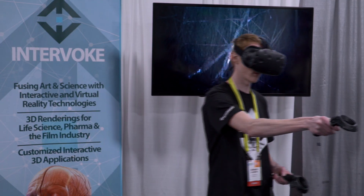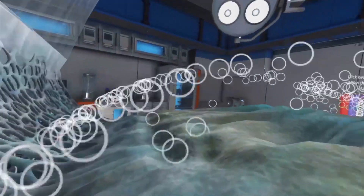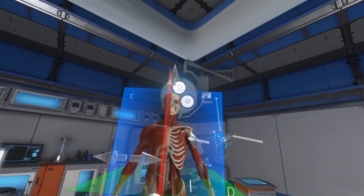We're showing a virtual reality medical training based on the anatomy and physiology of the eye — a really detailed example of how the eye works.